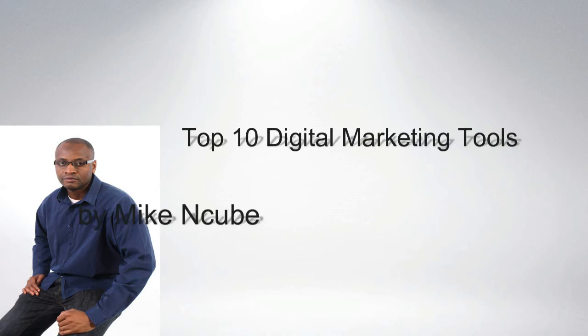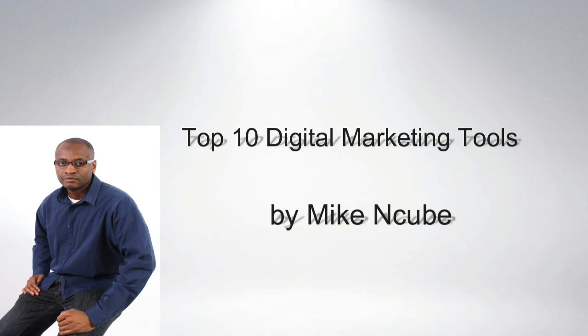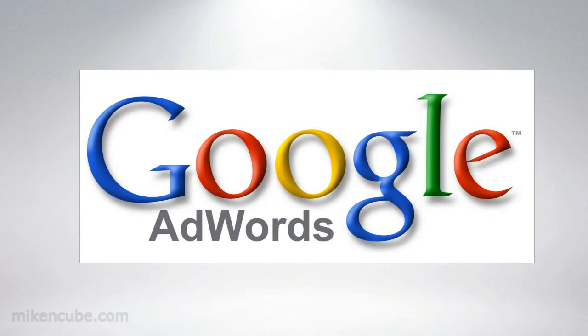In this video I'll be talking about the top 10 digital marketing tools to promote your business or your website. One of the first and most important tools that many advertisers are using is Google AdWords. It's the number one advertising PPC platform, and it's easy to set up. Within minutes you can start receiving visitors and customers to your website.